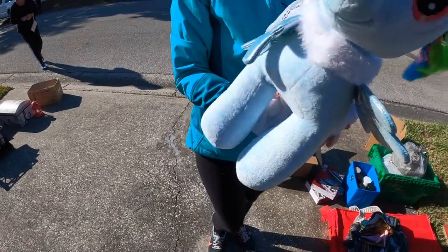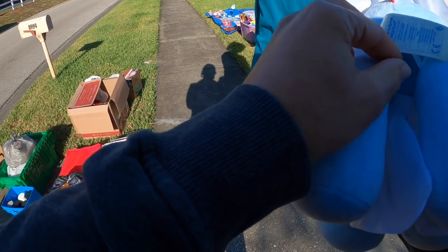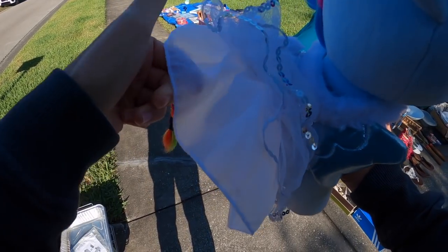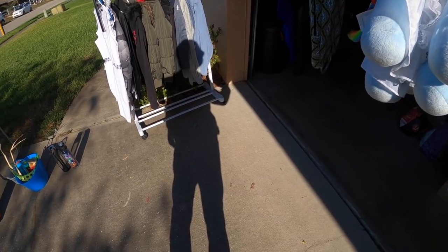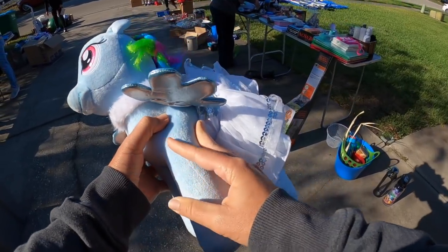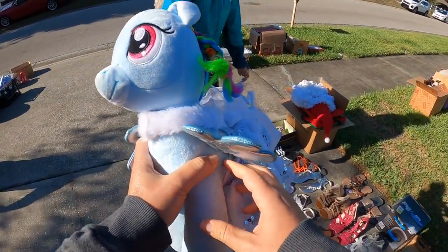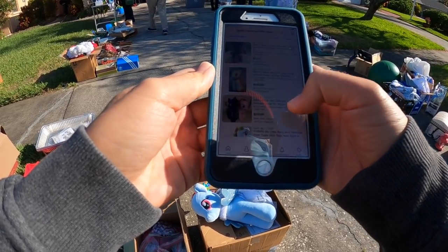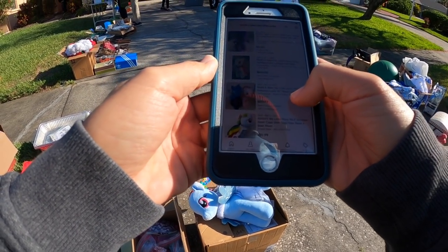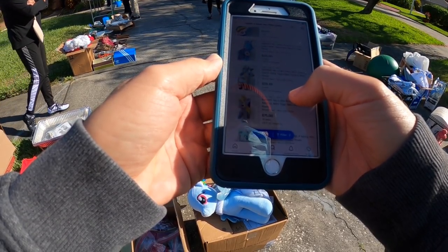It's a Build-A-Bear. How much is it? Asking 5 bucks — they're Build-A-Bears. I'm comping out this My Little Pony, and it's a Build-A-Bear My Little Pony. As you guys can see, it's going for like about $20 or so, and she wants five. So five versus $20 — I think we're going to pass on that.